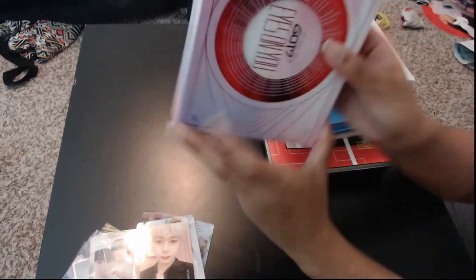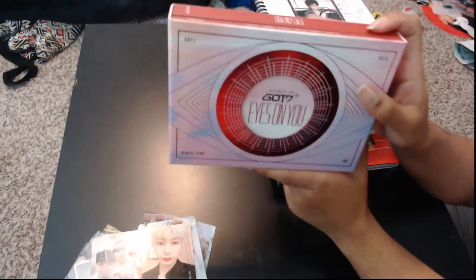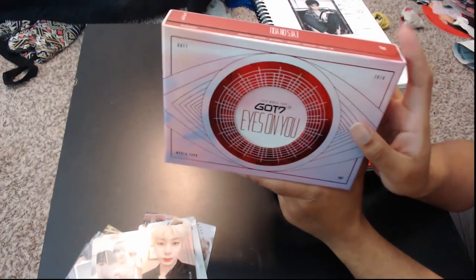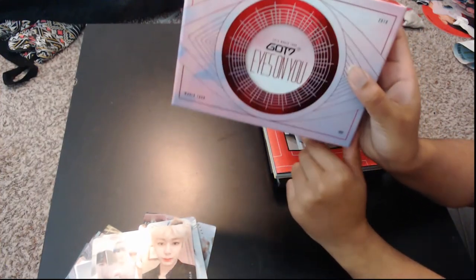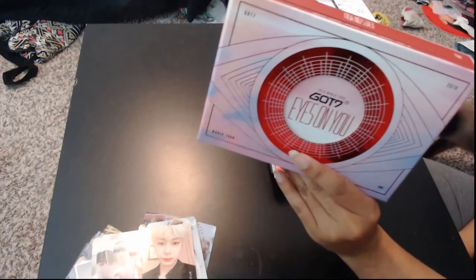Next up, we have the GOT7 Eyes on You. This is the DVD version. I did also get the Blu-ray, which I didn't bring over here, but this is the DVD.